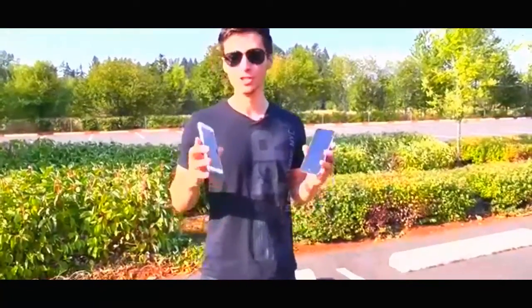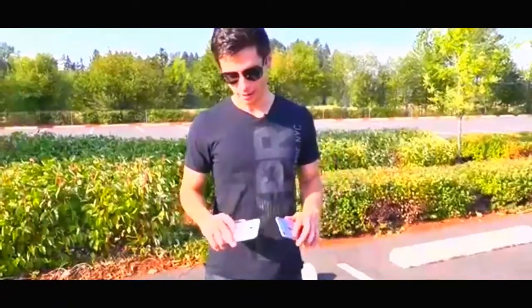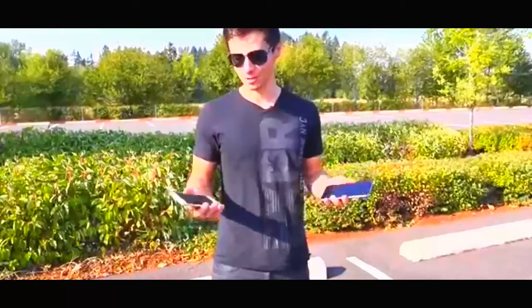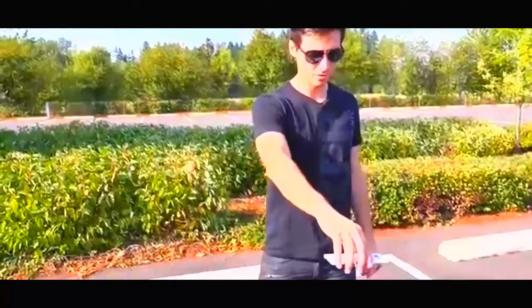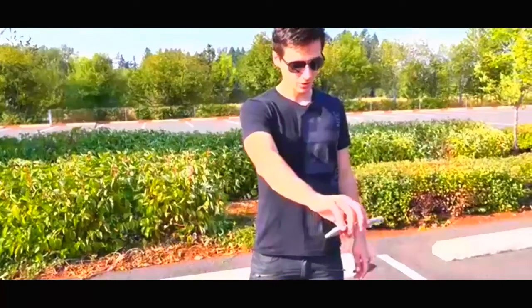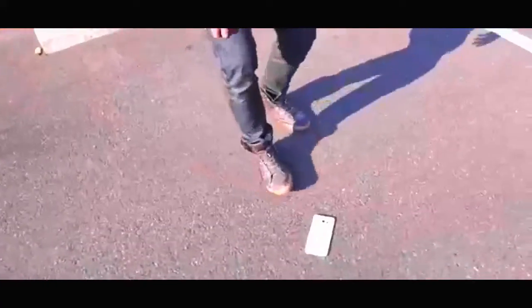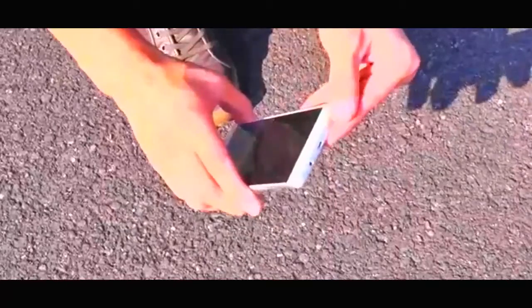Before we shatter the displays dropping on the edges, we're going to do a waist-height face-down test and a rear face-down test to see if the camera lenses or rear glass will crack. Starting with the Note 5 — I have high hopes. Gorilla Glass 4 is super tough. Waist height, face down — 3, 2, 1. My prediction was correct: the bezel took the impact before the screen did. There are chips around the bezel but the screen is looking good and working. Everything's in order — this thing is solid.